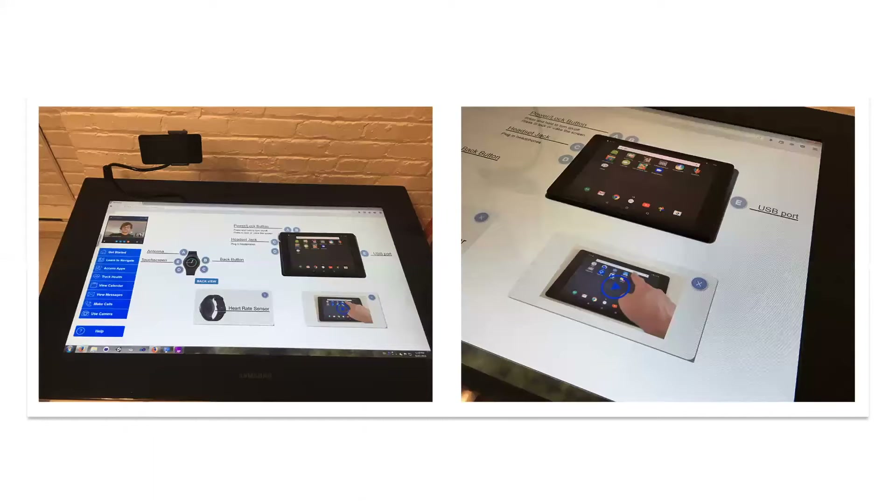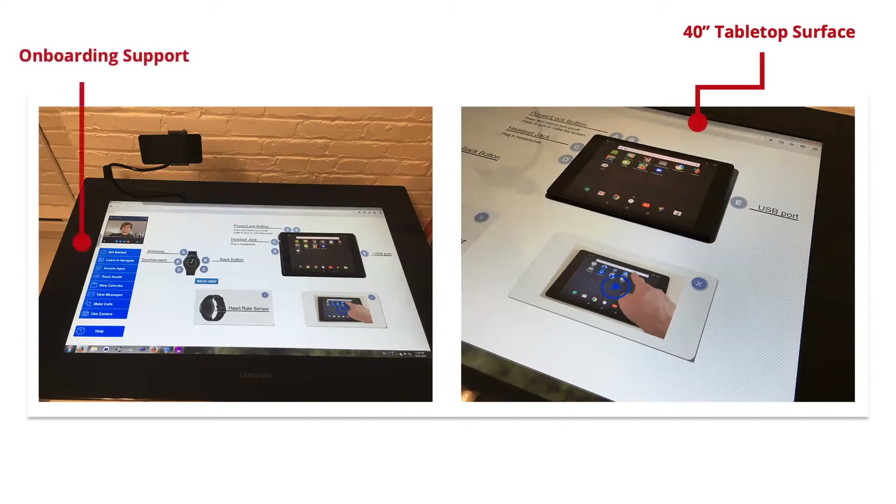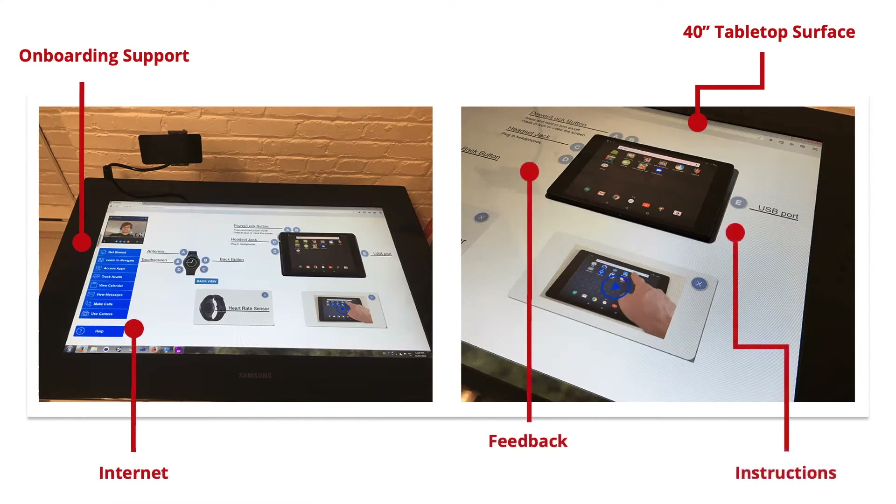Our video prototype featured a large 40-inch touch tabletop surface that older adults could place their devices on and receive onboarding support personalized as the user progressed in their learning. We also included popular learning methods identified by our participants, including access to the internet, trial and error feedback, step-by-step instructions and videos, and remote support through video chat and screen sharing.